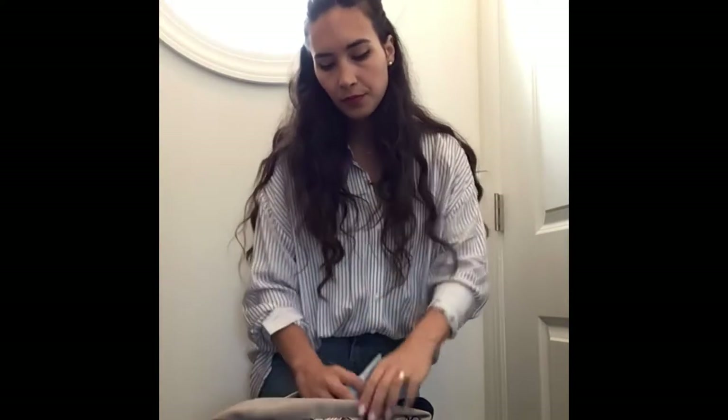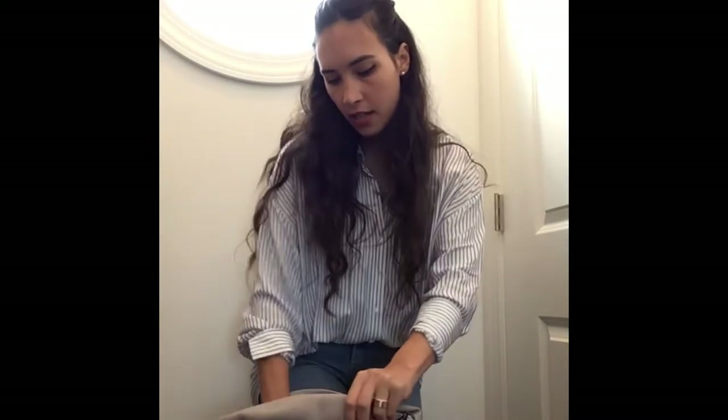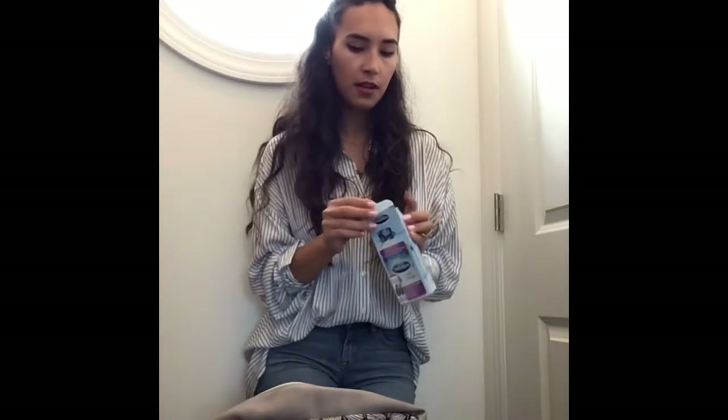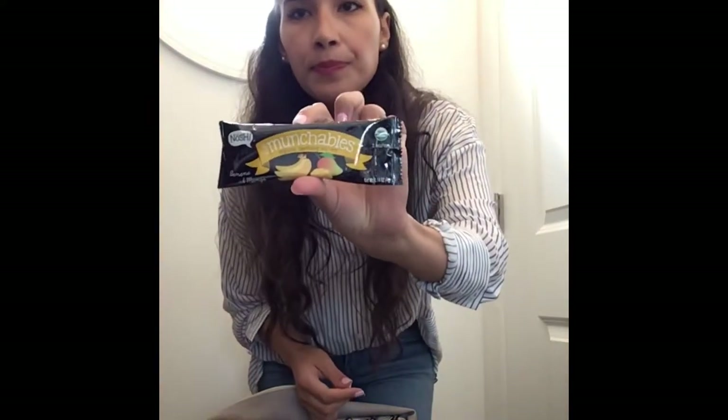I also have a snot sucker, which I needed when he was first born but don't use as much now. I also have these Pedialyte little packets, just in case you need them when you're out. The pediatrician actually gave me these — they're really good if your baby may be dehydrated for some reason, a good emergency backup to have. I also have teething crackers for him that I keep in the back just in case.